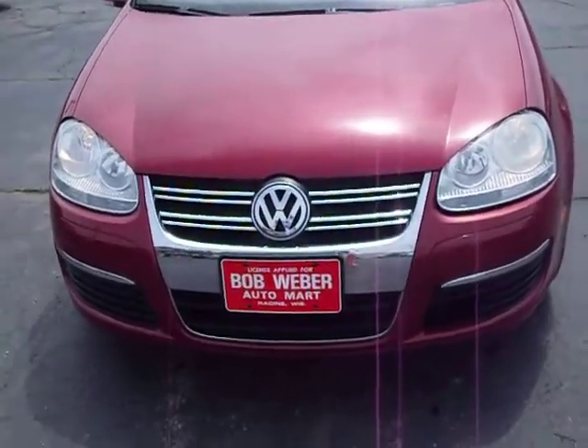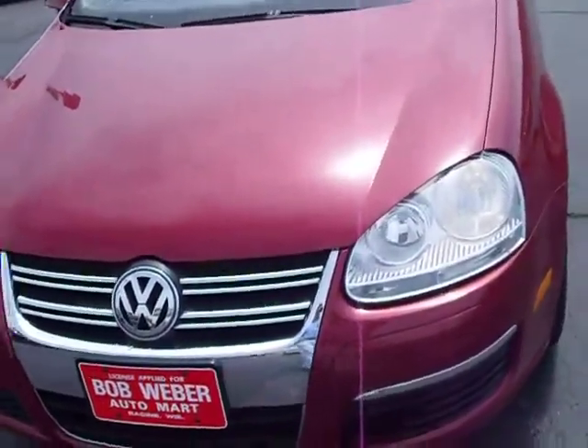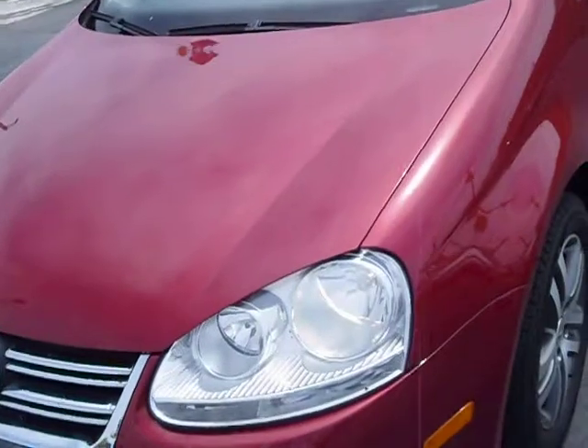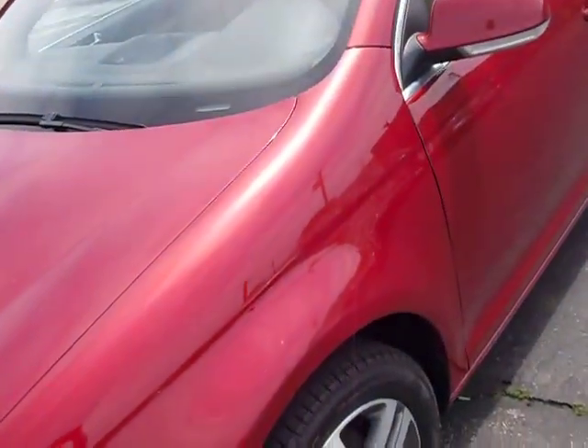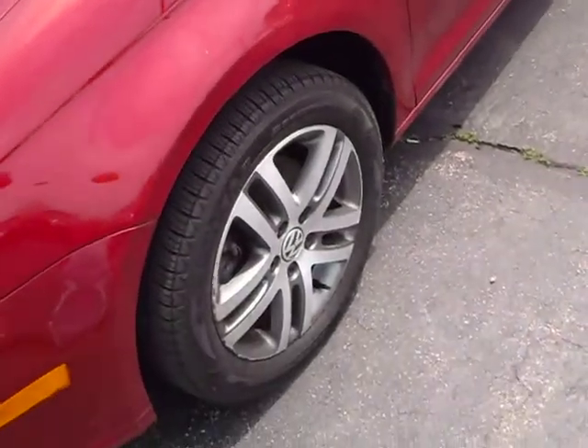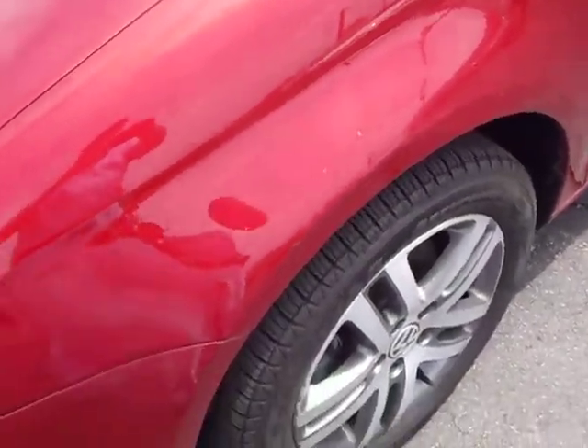Hello and welcome to BobWeberAutomart.com, home of the cleanest used cars in town. Today we're presenting a 2006 Volkswagen Jetta in carmine red with camel leather interior. Alloy wheels. It has a four-cylinder engine.